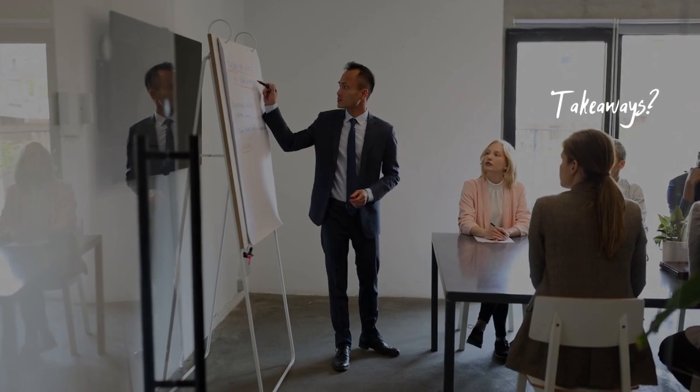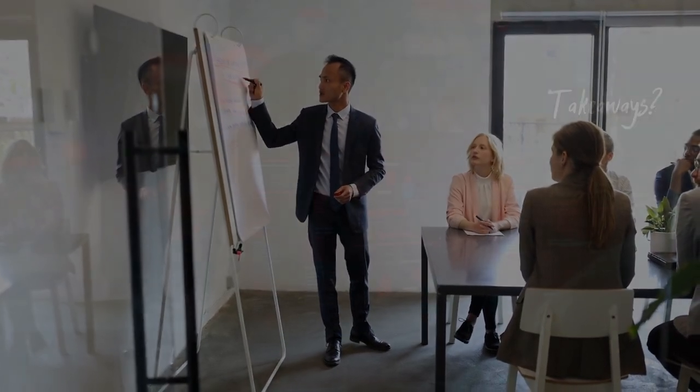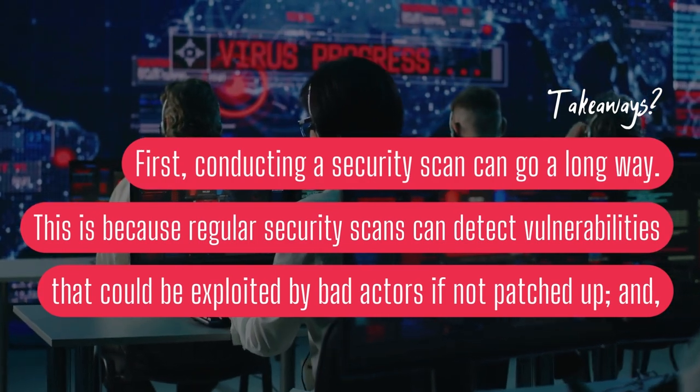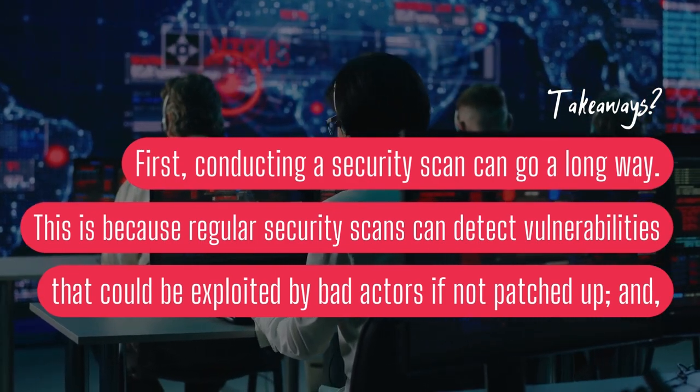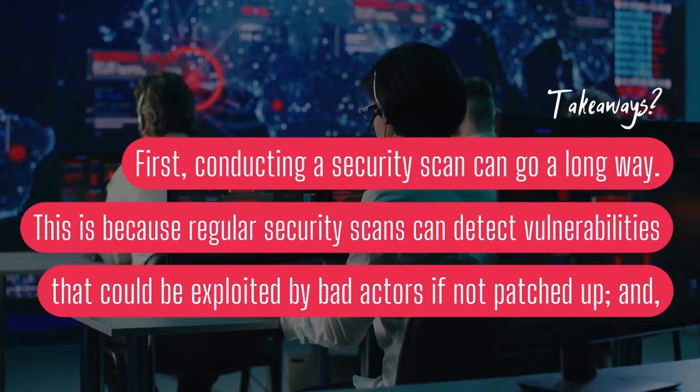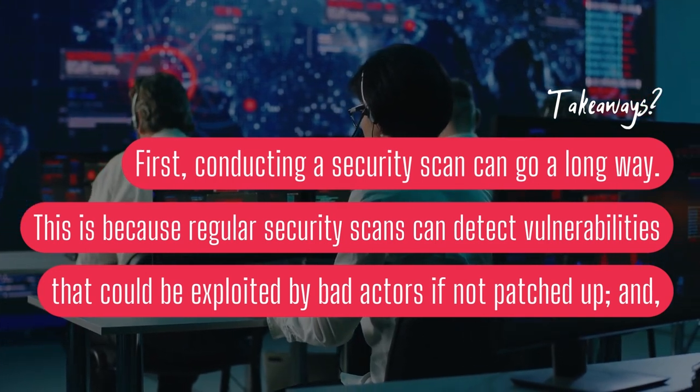So what are the takeaways? First, conducting a security scan can go a long way. Regular security scans can detect vulnerabilities that could be exploited by bad actors if not patched up.